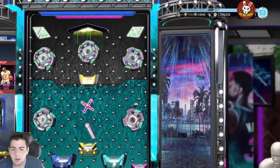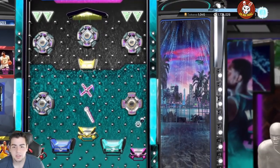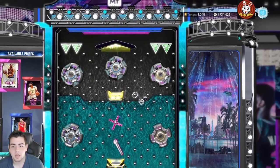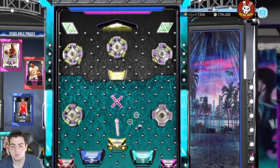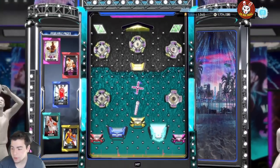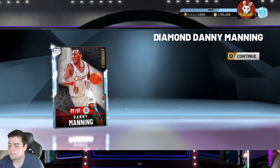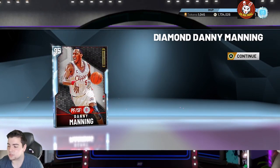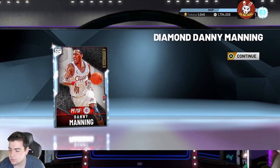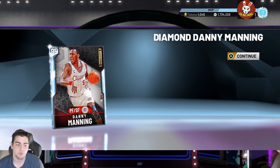It looks like we're gonna get some Danny Manning, which I don't think I have in my collection. I want a Lamar Odom — we missed him. We're probably gonna get Opal Lamar Odom very soon. We got Danny Manning — I'll take that, that's a free diamond card, so that's a W. Now the Durant code is: durant-2WLF-B9RTH4-H9H9HN6. We also have free-diamond-kicks as the free shoe code.